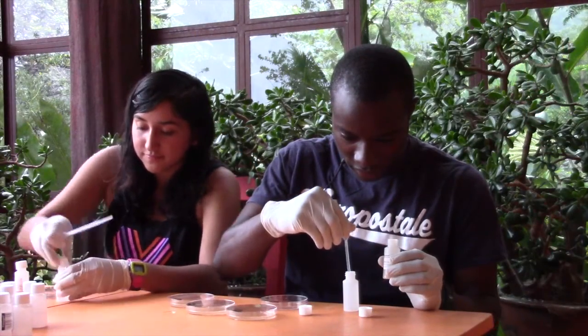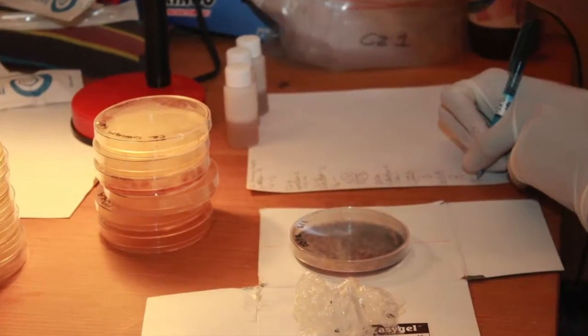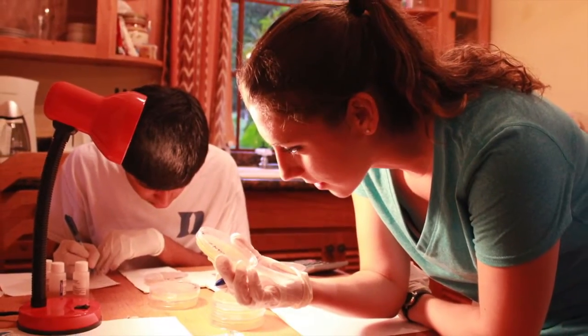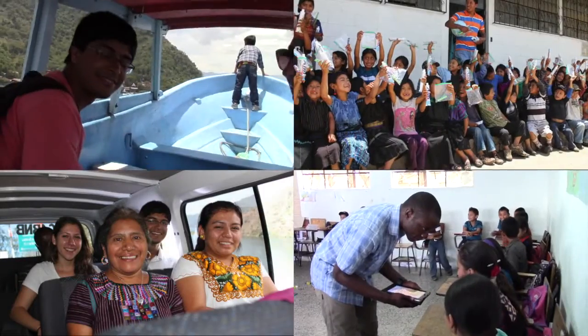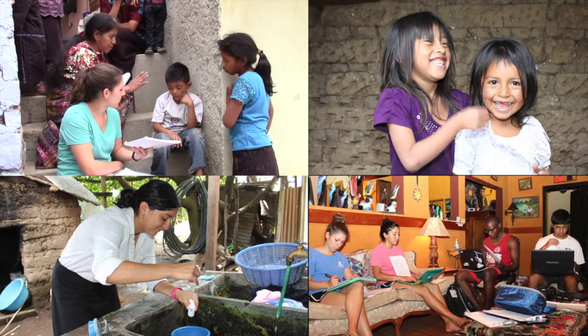In the evenings, we'd transfer the water samples to petri dishes and analyze the petri dishes from the day before for E. coli growth. We'd also enter the data from the day's water assessments and cognitive testing. Our days were really full, but the variety of activities is one of the things that made the project so interesting.